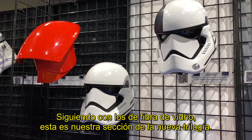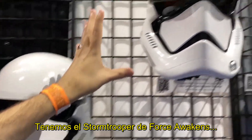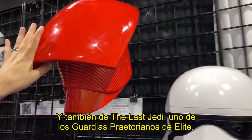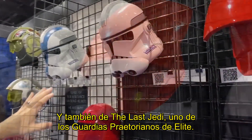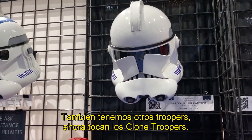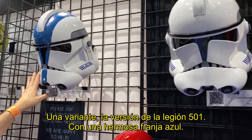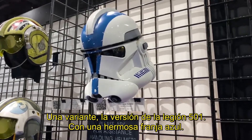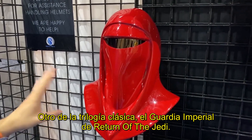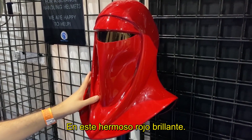Coming back to some of our other fiberglass items — this is our new trilogy section. We've got a Stormtrooper from The Force Awakens, the Executioner Trooper from The Last Jedi, and one of the elite Praetorian Guards also from The Last Jedi. We also have Clone Troopers: the Clone Trooper Phase 2 from Revenge of the Sith, as well as a paint variation for the 501st version with that beautiful blue stripe. And another army builder from the classic trilogy — the Imperial Royal Guard from Return of the Jedi in bright red.